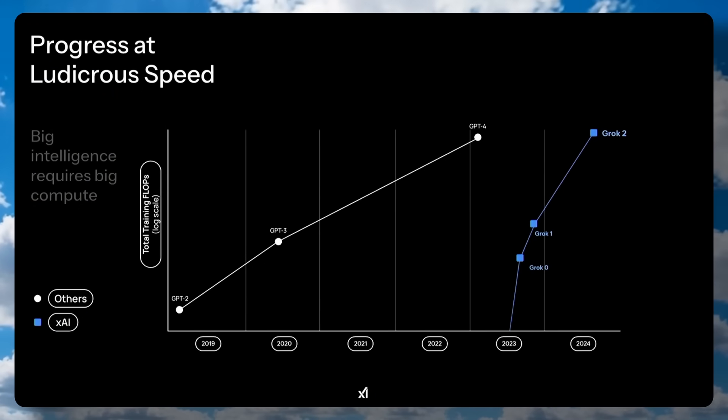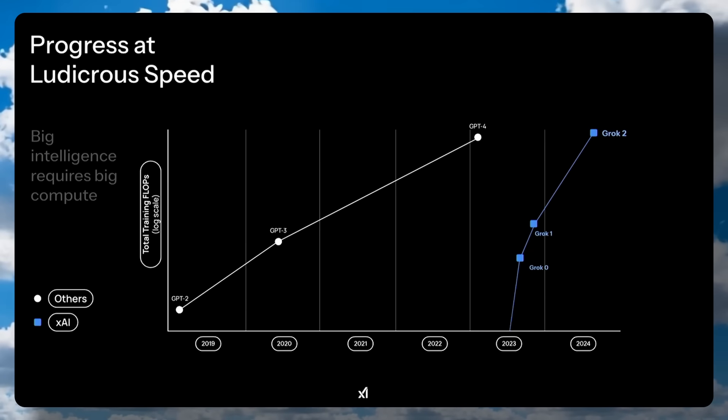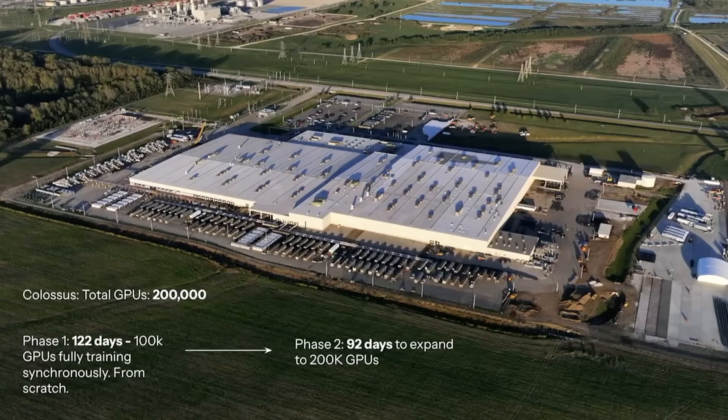They first showed that Grok 2 was super cool and on par with GPT-4o. Now, all of us were thinking that Grok 3 is trained on Colossus with 100K H100 GPUs, but it isn't. It's apparently trained on 200K GPUs, which is quite cool. It's even better — trained on 10x more GPU power — and then come the benchmarks.